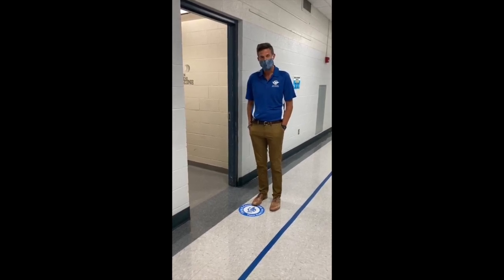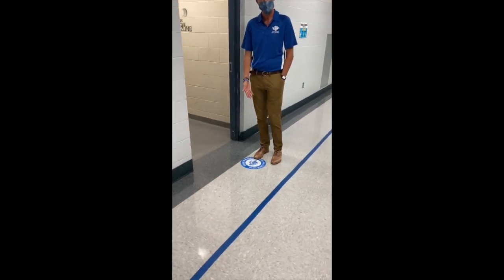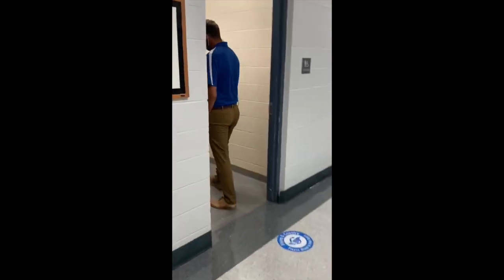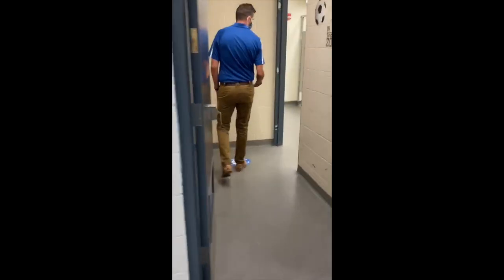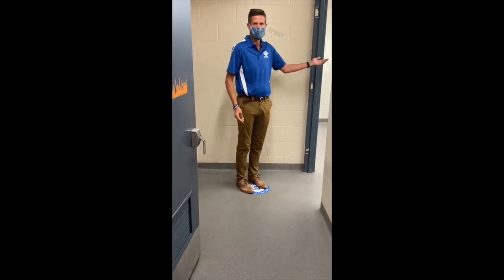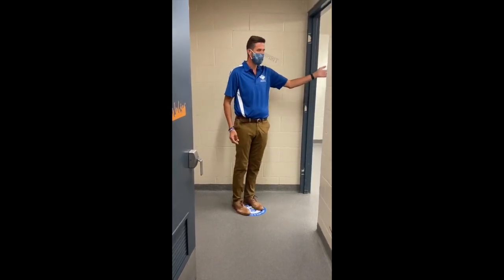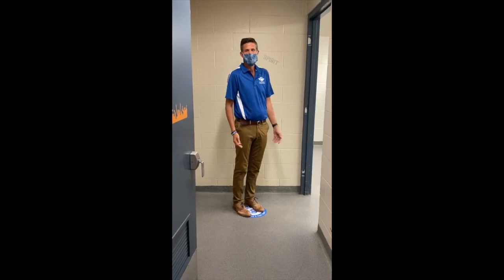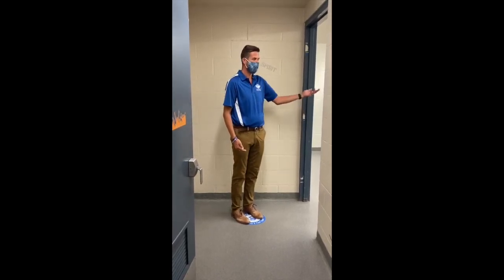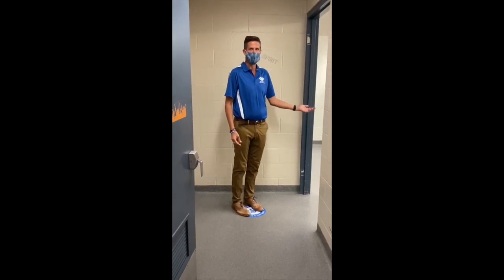When you come to the bathroom, there'll be a few things you'll notice. There are some social distancing stickers on the ground — there's one outside of each bathroom and one inside. As you come into the bathroom, if it is empty, it's okay for you to go in. If there are already people at all of the spaces, whether stalls or urinals in the boys' bathrooms, you're going to wait on the social distancing mark until there's space available. When there's space available, go ahead and take care of what you need to.